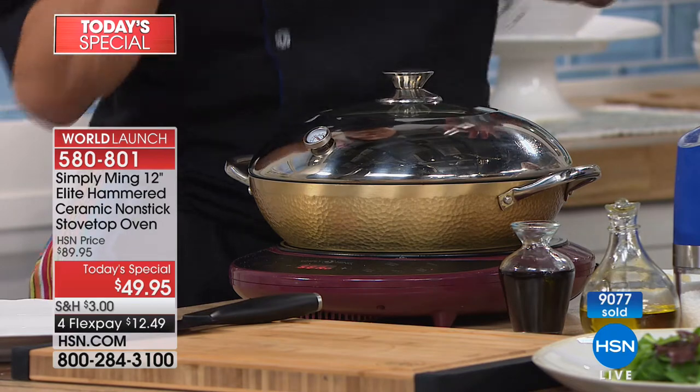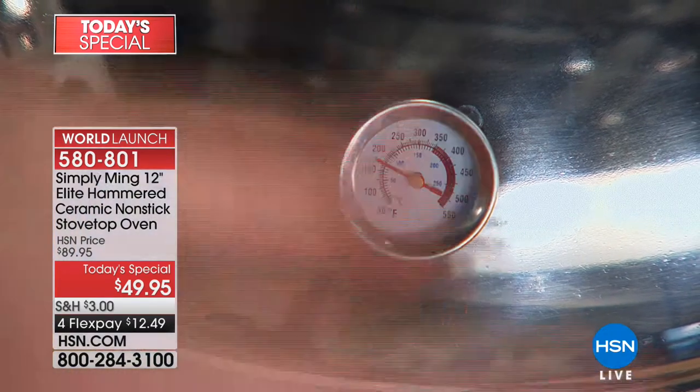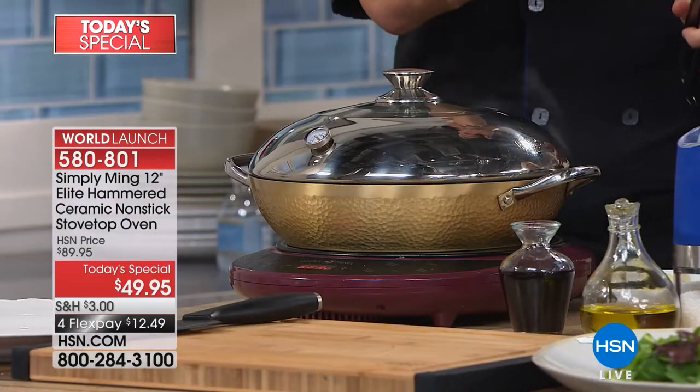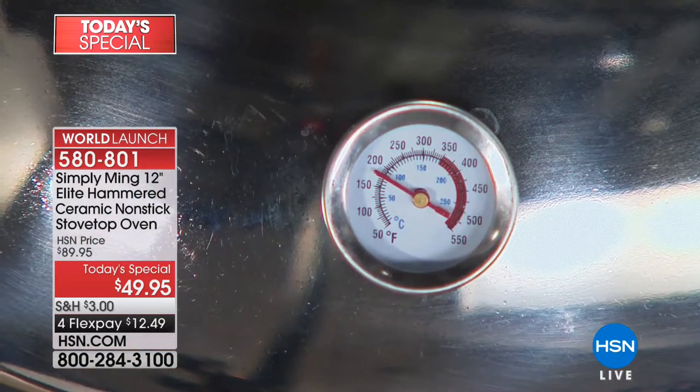Without the thermometer, we cheat a little here because we have an amazing induction burner that shows the exact temperature. But on a regular stove top with gas or electric, you have no idea what the temperature is. This will read the internal temperature of this oven. That's crazy.